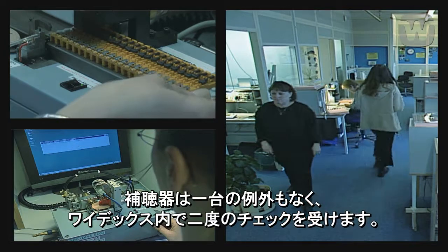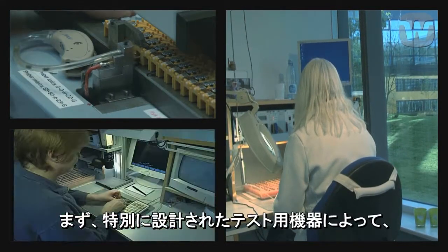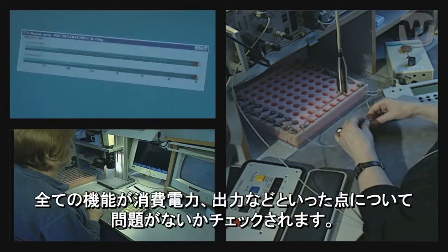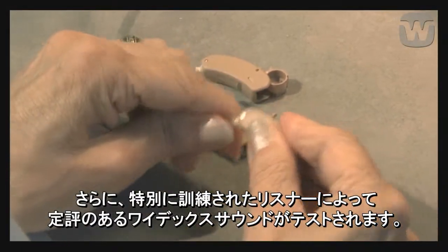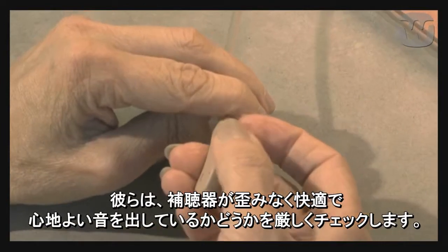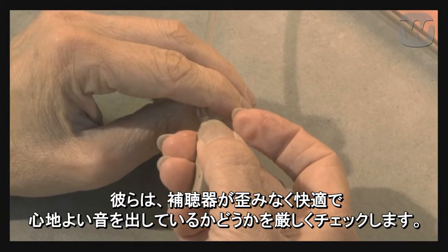Each individual hearing aid is checked twice at Widex. First of all, all of the functions are checked with regard to their power consumption, output, etc., using specially designed test equipment. Then the renowned Widex sound is tested by specially trained listeners. They check to ensure that the hearing aid sound is free from distortion and sounds comfortable and pleasant.